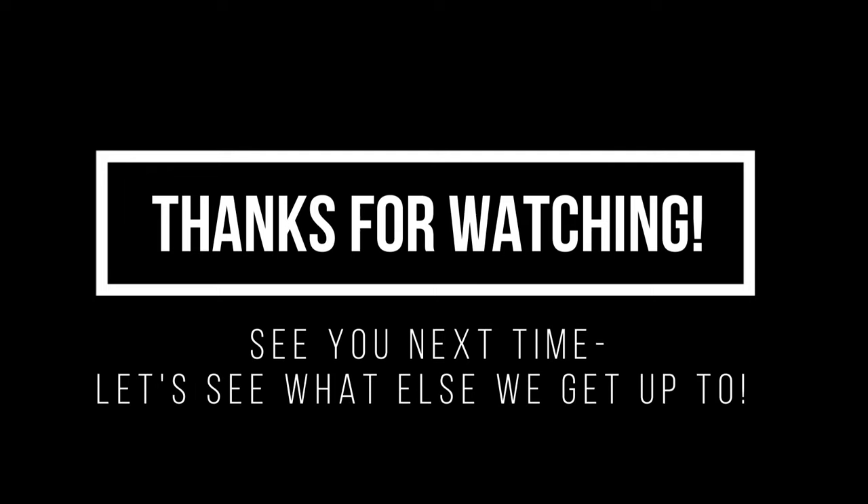If you liked this video, remember to hit subscribe. And if you have some time, check out this video — I think you'd like it.